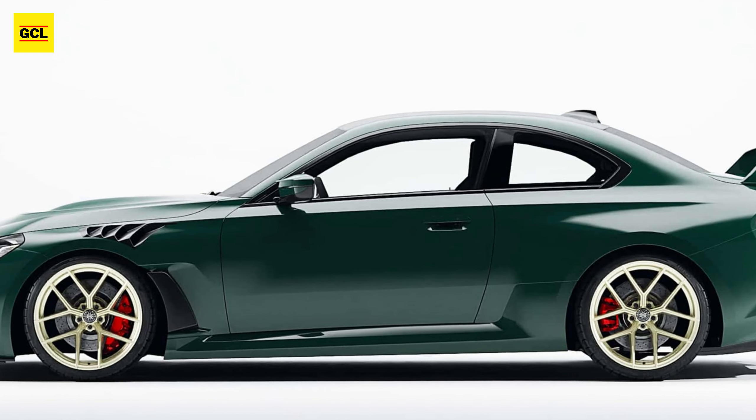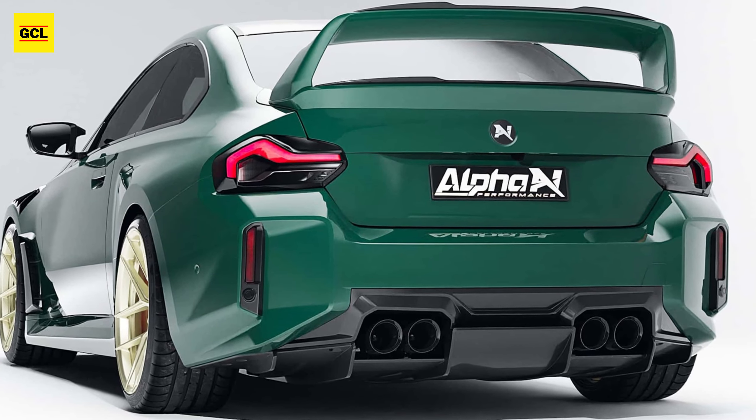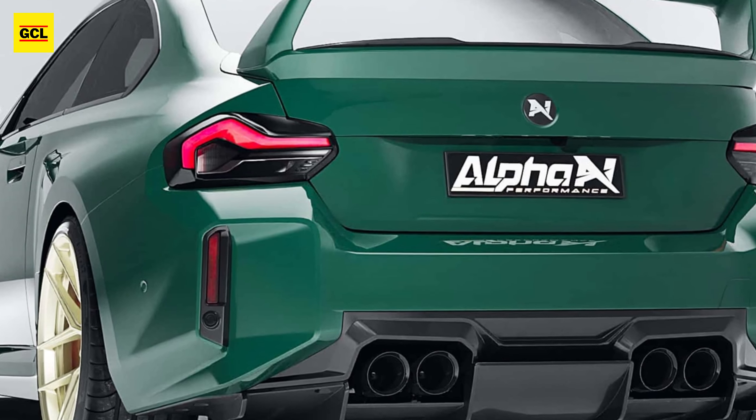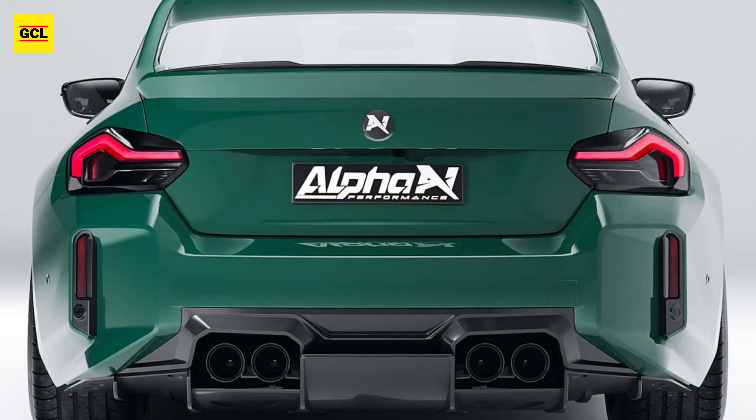A carbon engine cover is installed under the hood. The automobile also has Edelweiss wheels in two different combinations. 20-inch rims are standard, with a staggered combination of 20 and 21-inch rims available as an option from Alpha N.